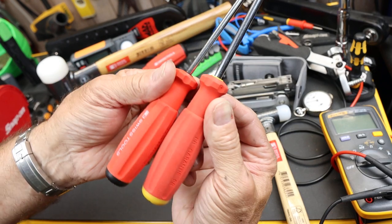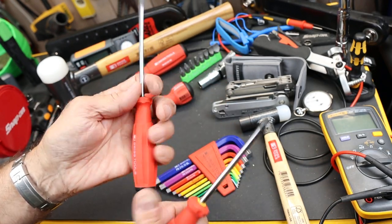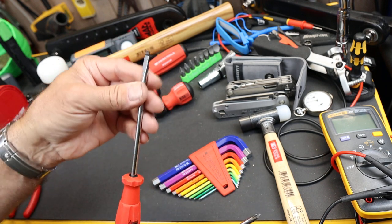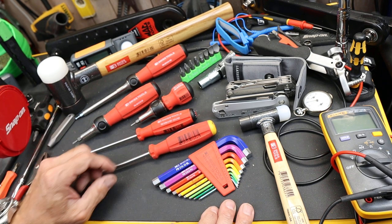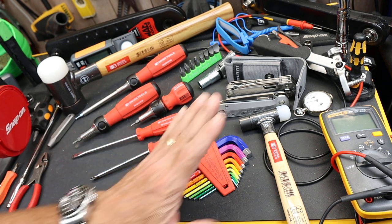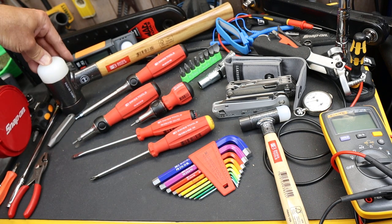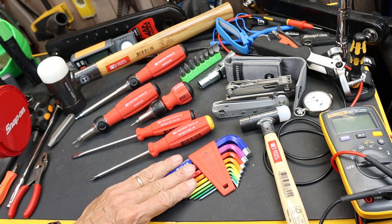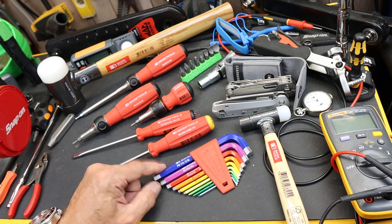As you can see here, maybe this one's a lot more worn — I use the number two Phillips a lot. I don't use this slot size all that much, but it's a gateway into some of the other PB Swiss tools, including hammers. They've got some great soft blow or dead blow hammers, and probably some of the best hex keys on the planet.